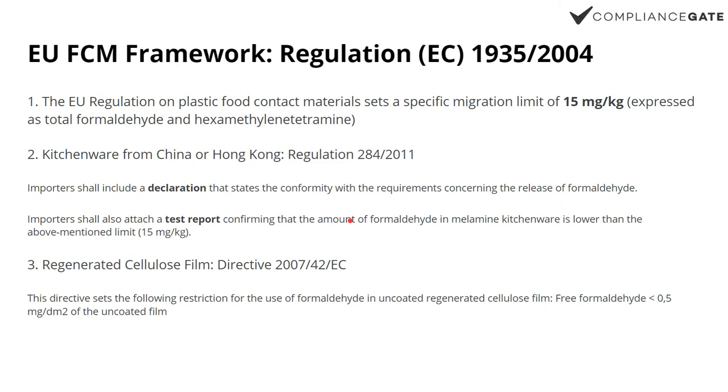Then we have the FCM framework — that's food contact materials, so food packaging or anything else really. You can see that the limit is even more strict, down to 15 milligrams. And when it comes to kitchenware imported from mainland China or from Hong Kong, importers must also present a declaration that states the conformity — so it's like a declaration of conformity concerning the release of formaldehyde, which in turn must be based on a lab test report. Basically, they're mandating lab testing, although lab testing is really the only way to verify if a product is compliant anyway.